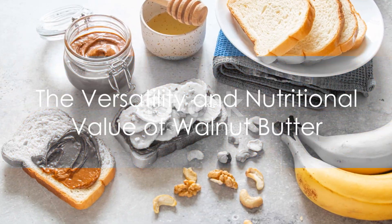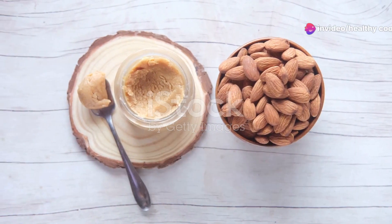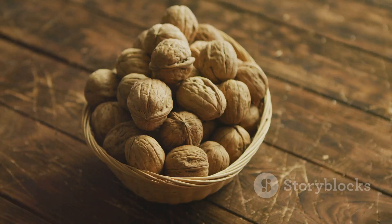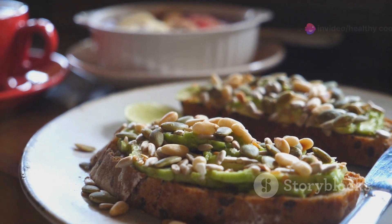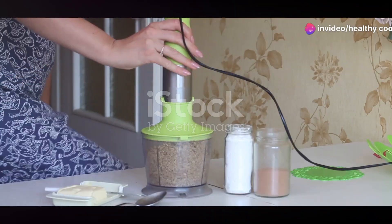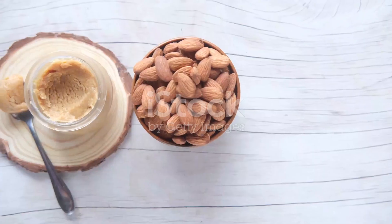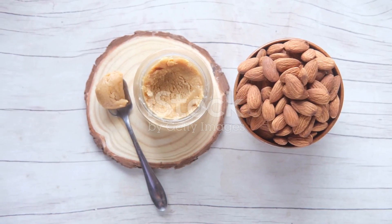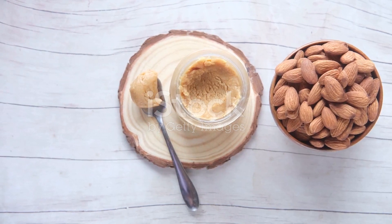This walnut butter isn't just delicious — it's also packed with nutritional benefits and is incredibly versatile. It's rich in protein, brimming with healthy fats, and low in sugar. Use it in a variety of snacks and meals. Whether you're spreading it on toast or adding it to your smoothie, walnut butter is a great choice for a healthy snack. Now that you know how easy it is to make walnut butter, why not give it a try? We'd love to hear how it turned out for you. Share your walnut butter adventures in the comments below. Don't forget to subscribe for more healthy snack ideas. Happy snacking!